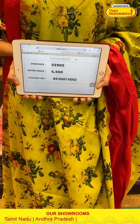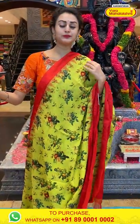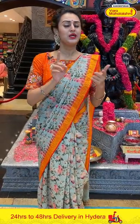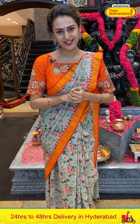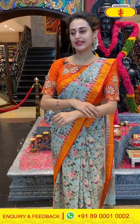The code is DI905 and the price is ₹6,560. To buy this, take a screenshot and ping us on 8900-1002. We also have a video calling facility — if you want to view any of our sarees with proper in-detail lighting, you can ping us on 8900-1002. Our technical team will be available 24/7 to assist you.